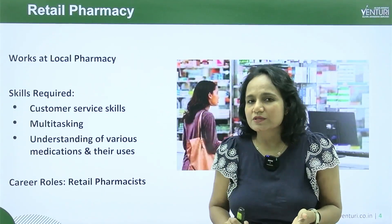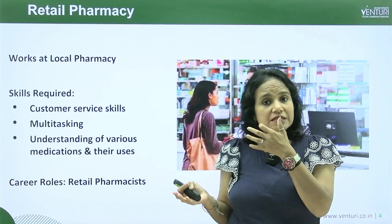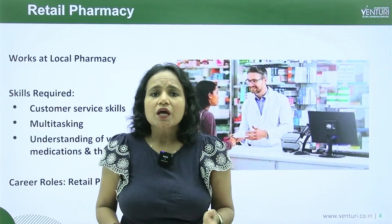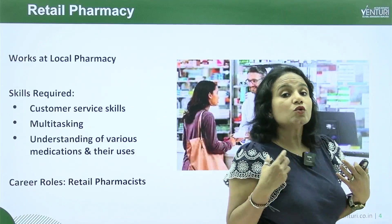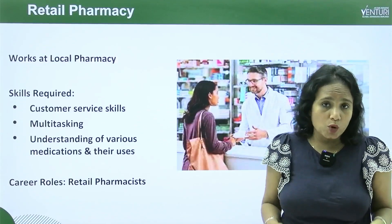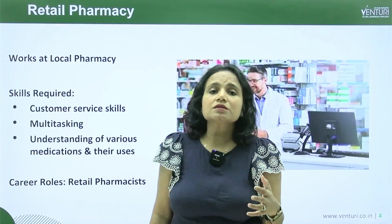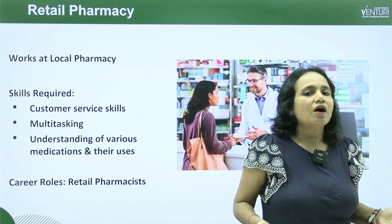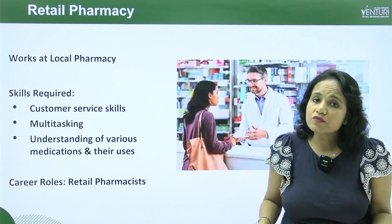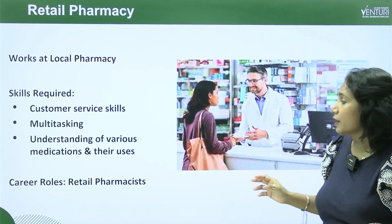The last path is retail pharmacy. Everyone knows what retail pharmacy is — working at a drug store or a pharmacy, which can be inside a hospital or outside on the street. The skills required are customer service skills, since you interact directly with customers, and multitasking, as many patients approach the pharmacist asking for medicines for cold, allergies, or other needs. You should also have a good understanding of various medications and their uses. The role defined for retail pharmacy is a retail pharmacist.